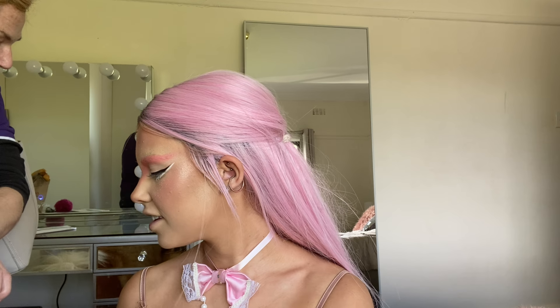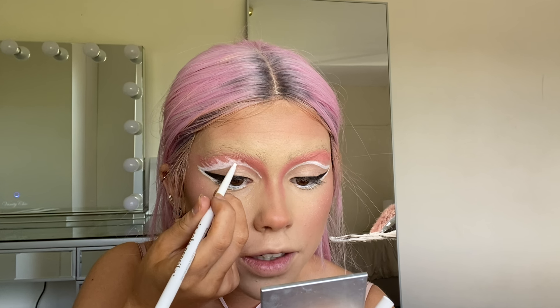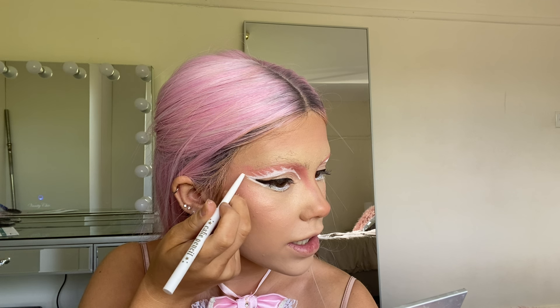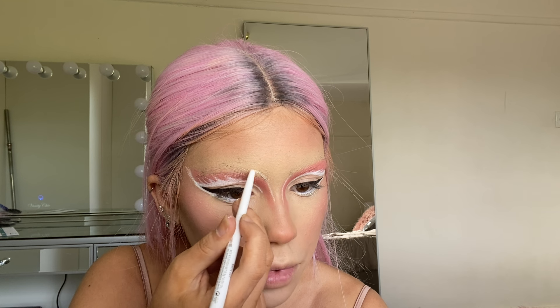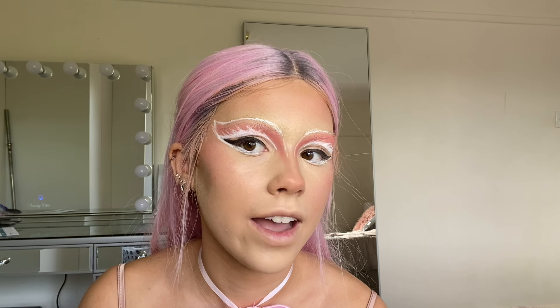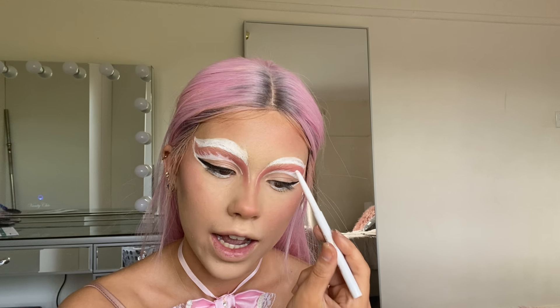Now I'm creating a crease, starting here and bringing it up and over to meet the liner. Someone on FaceTime says I look like a fairy, then like a man, then like an elf. Despite the shapes being different on each eye, I'm creating some brow hairs with upward strokes using the white pencil. I'm drawing in the brow area — it would be a lot better with paint but I don't have any. Just drawing everything in.